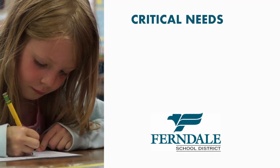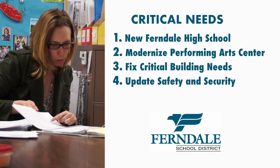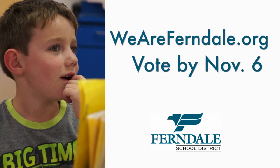This November you'll be asked to consider a bond measure that addresses four areas of need in our district. Learn more at weareferndale.org and don't forget to vote by November 6th.